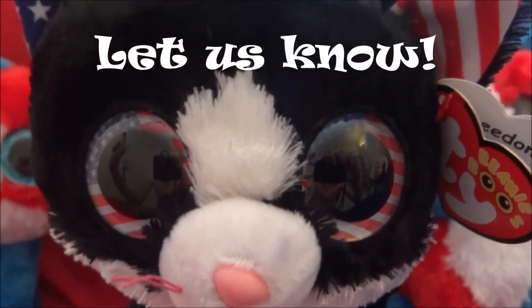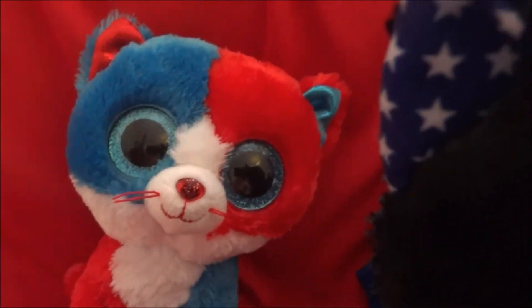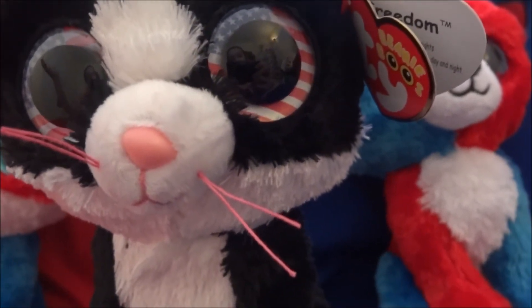Anyway, this is Freedom — she's super cute. And here's Firecracker and Valor from other years. Isn't this one the Cracker Barrel exclusive? And there's also Spirit. I hope you enjoyed this video. Make sure to subscribe, like, share, and comment down below what other videos you want to see. I will see you next time. Bye!